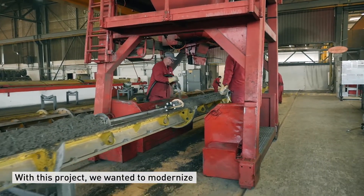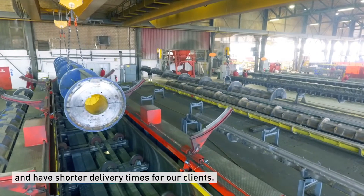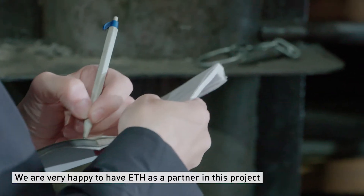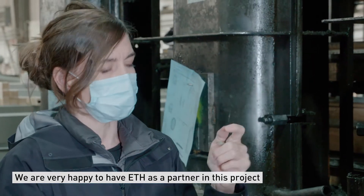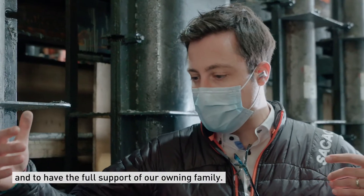With this project we wanted to modernize the whole fabrication of concrete pillars and wanted to have shorter delivery times for our clients. We are very happy to have ETH as a partner in this project and to have the full support of our ownership family.